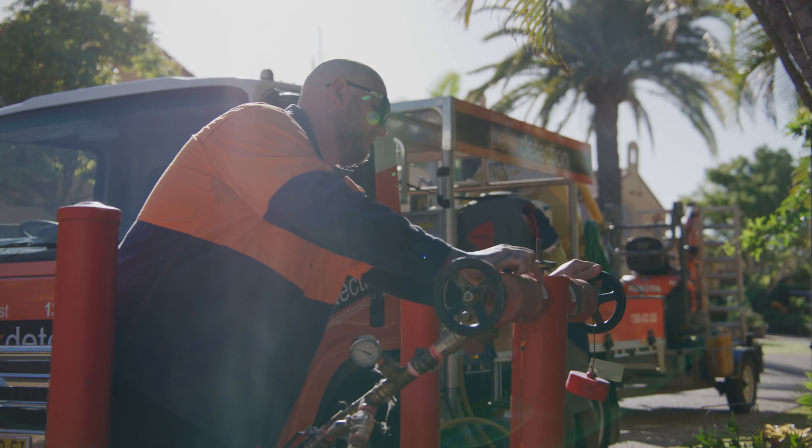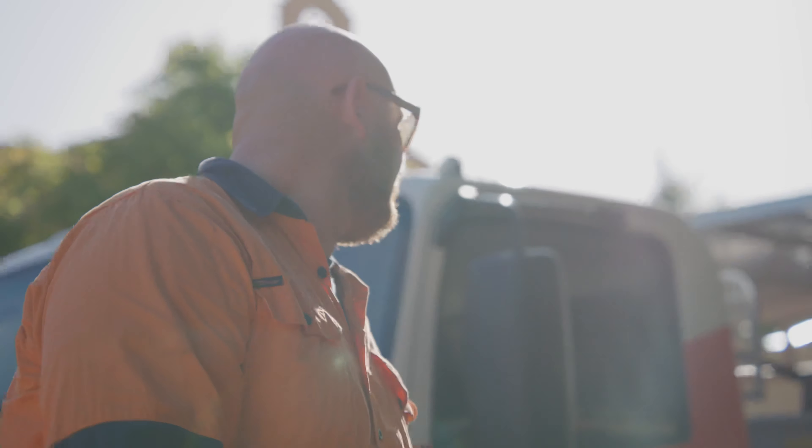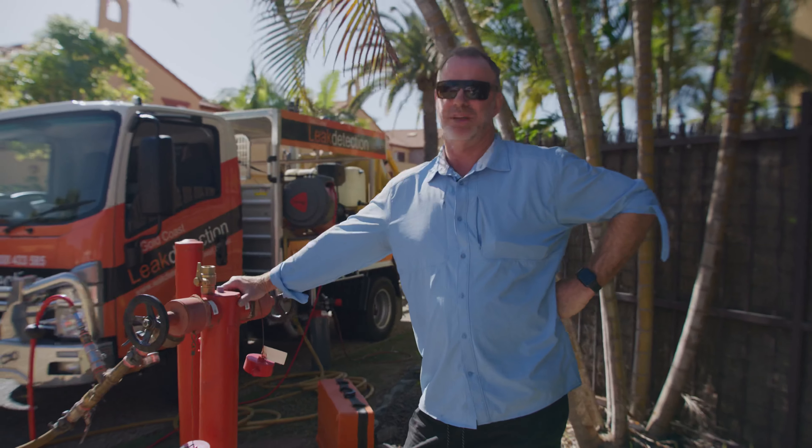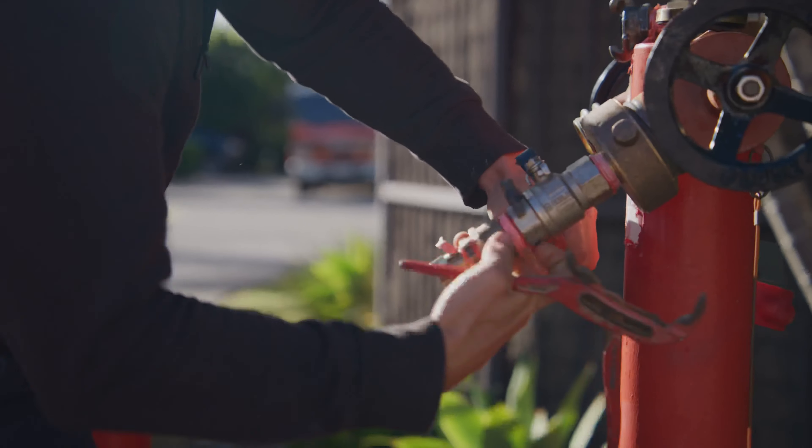A lot of Body Corps love it for that very reason — we get the water on and off that day, so it doesn't upset the tenants. Nobody wants to see tradesmen hanging around. They just want us to get in, get the job done, and go.